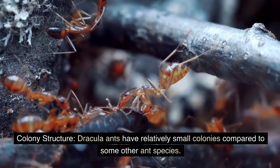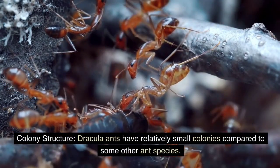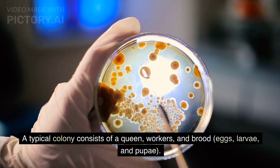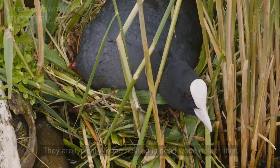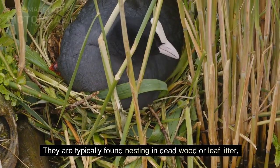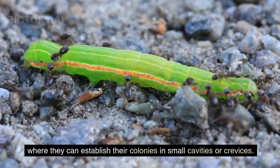Dracula ants have relatively small colonies compared to some other ant species. A typical colony consists of a queen, workers, and brood — eggs, larvae, and pupae. They are typically found nesting in dead wood or leaf litter, where they can establish their colonies in small cavities or crevices.